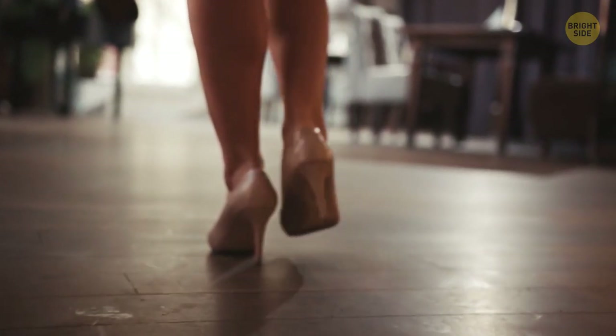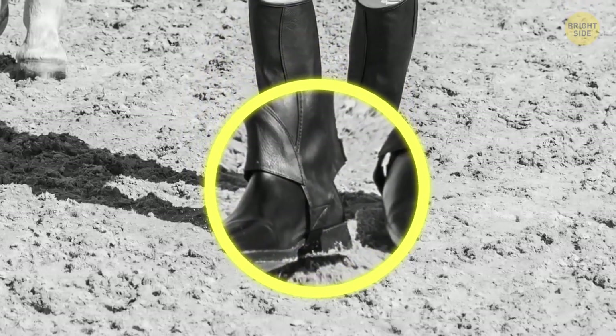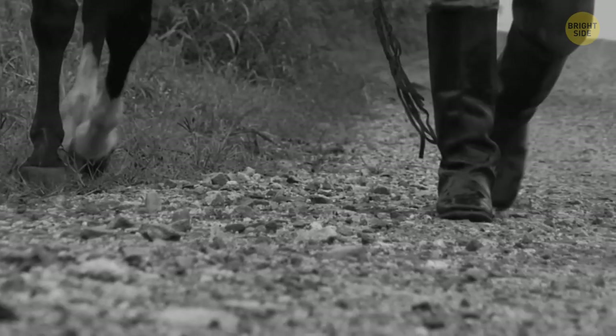High heels were originally intended for men. About 11 centuries ago, people realized it was easier to ride a horse with raised heels in the stirrups, so the new trend spread quickly.